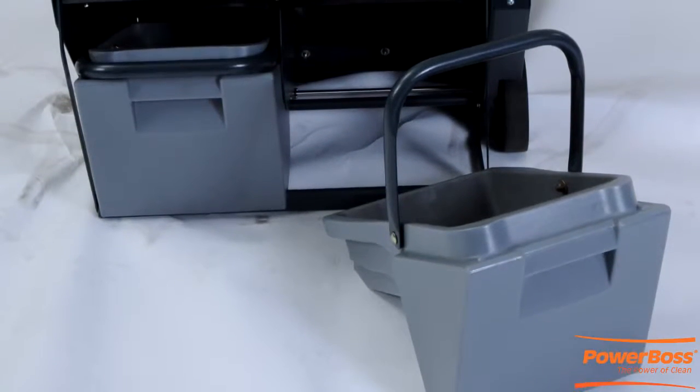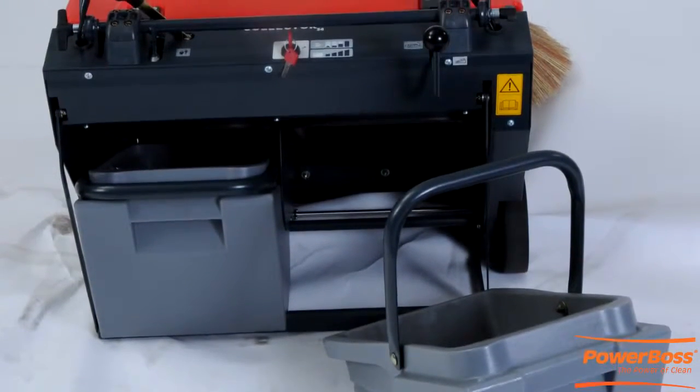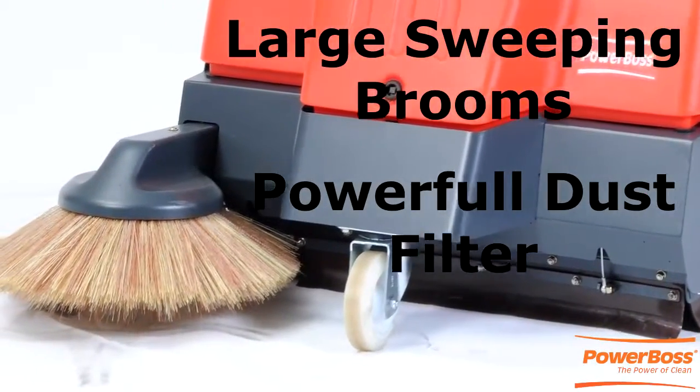Our two hopper system allows for more comfortable emptying of our full loading, overthrow hopper with a take-it-easy design. We have large sweeping brooms and a powerful dust filter for maximum productivity.